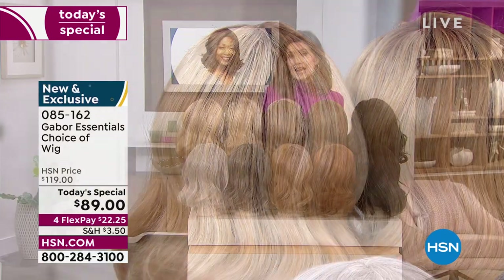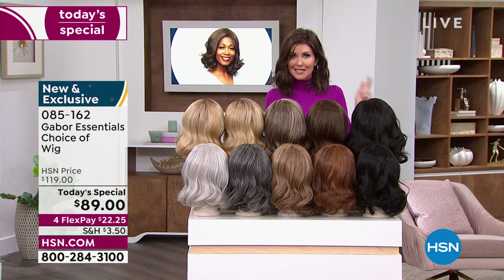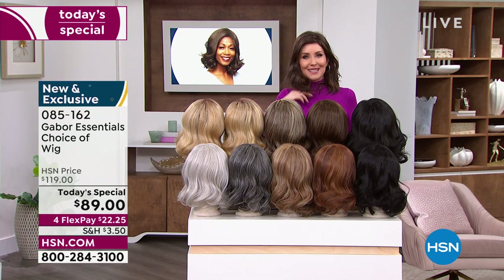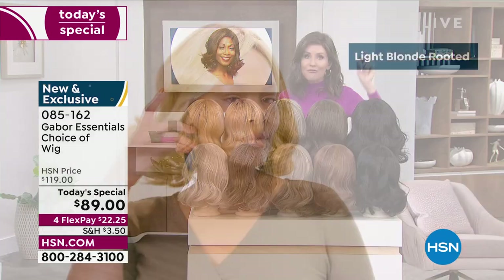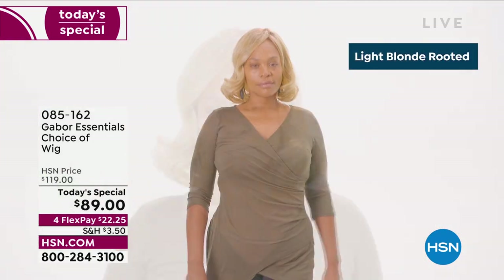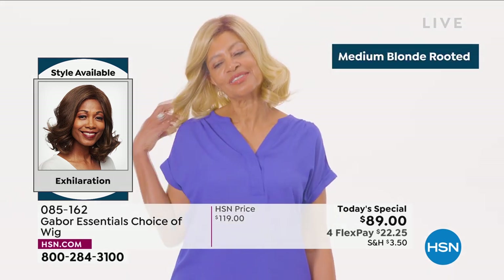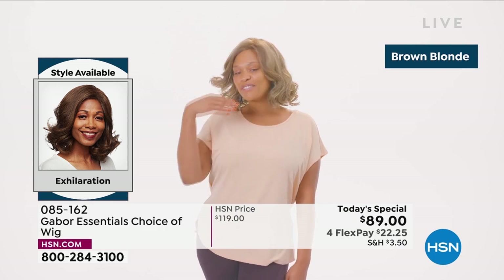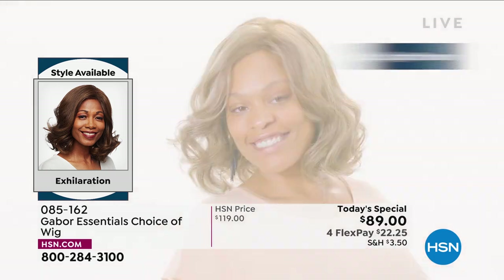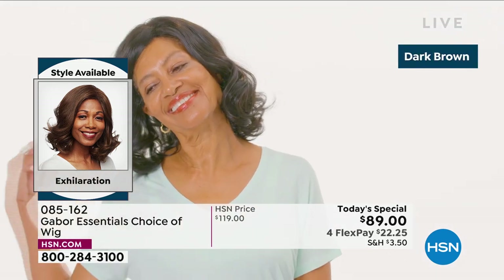You can type in item number 085162 or go to hsn.com. With so many of you waiting on the phone to get your brand new hairstyle, it's going to be your go-to look every single day, always looking fabulous. Your best bet — always go to hsn.com, or download the HSN app. We are here for you and this is Customer Appreciation Month. One of your favorite brands is Gabor.